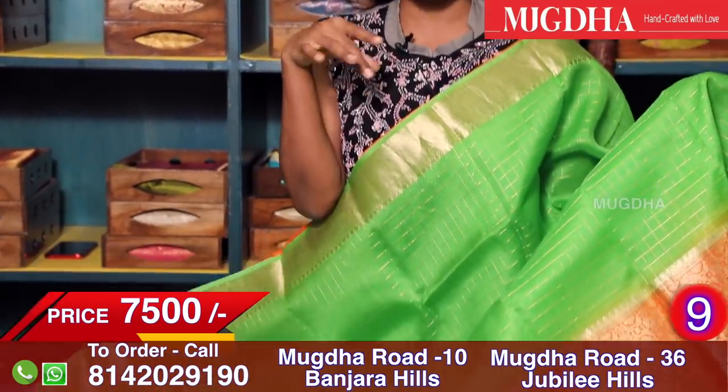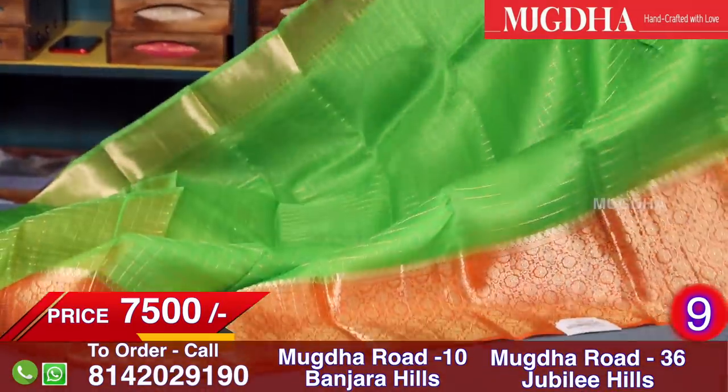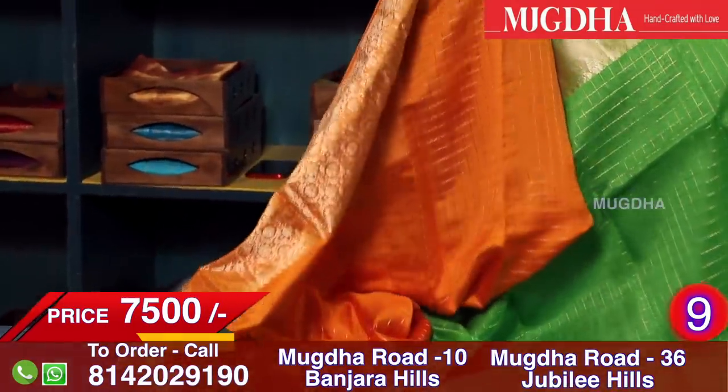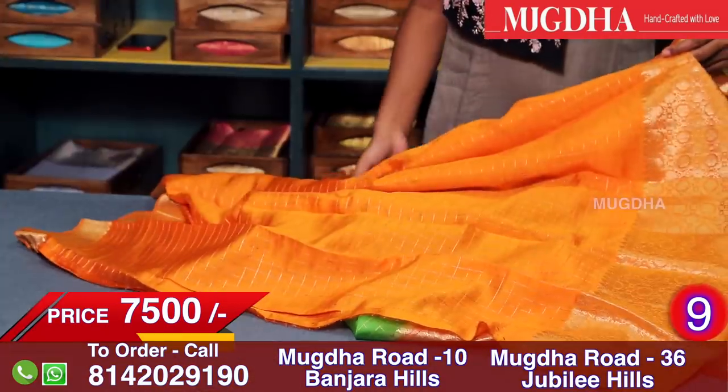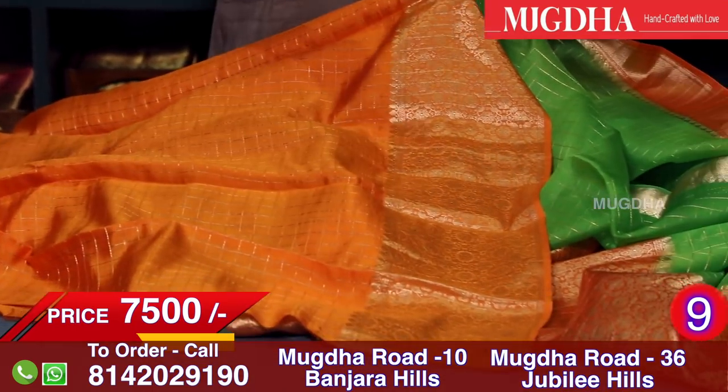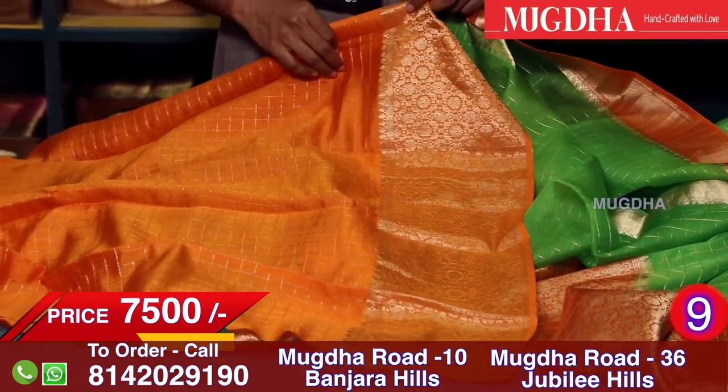Just now we have seen green organza with a small orange border; this one has a big orange border — the same variety of green organza. This is the blouse and this is the saree, in pure dupion silk with a border. The smaller side border is about 4 inches and the wider border is about 6 inches.